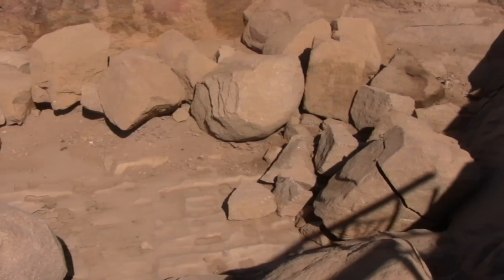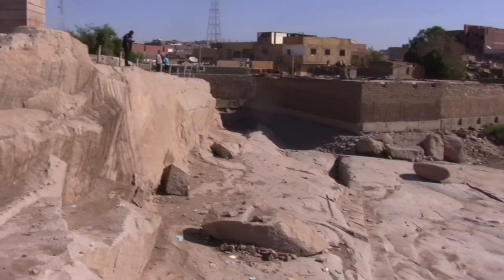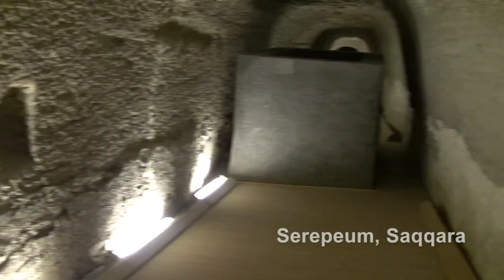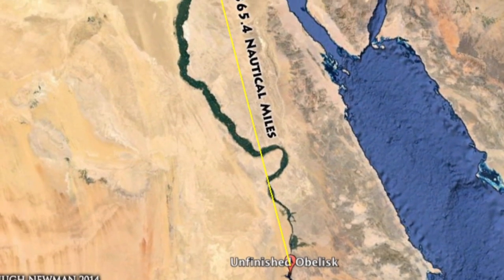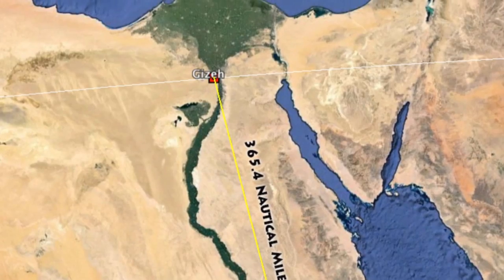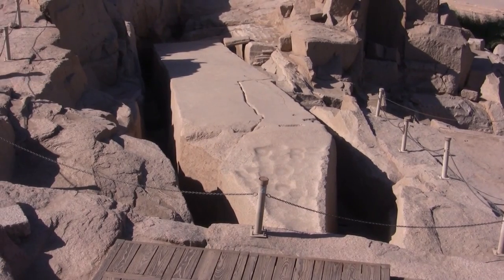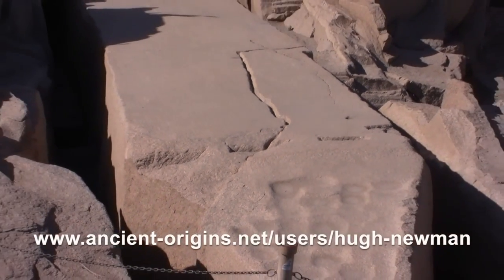Aswan quarry is an amazing place and there's a lot more going on here than meets the eye. Because so much stone has been taken to various other places, often hundreds of miles away, there are geodetic connections between this site and the Giza pyramids. There's a 365.4-mile length between them, which basically marks out the days of the year. That's just the tip of the iceberg — you can check out a full analysis in an article I did on ancient-origins.net.